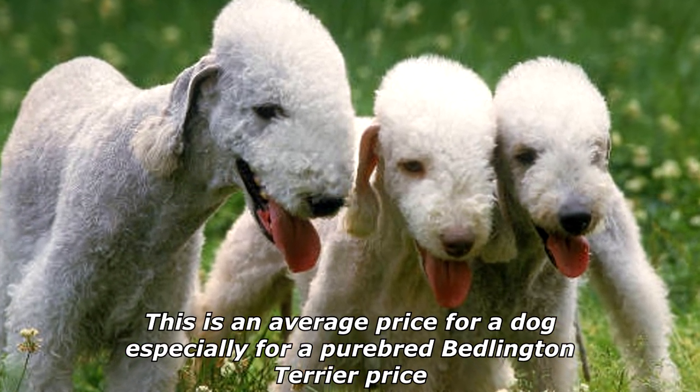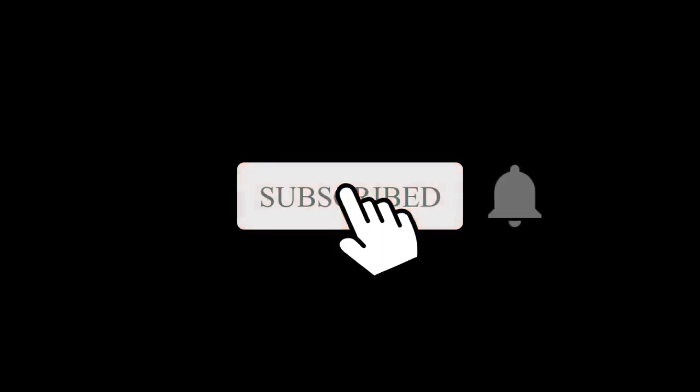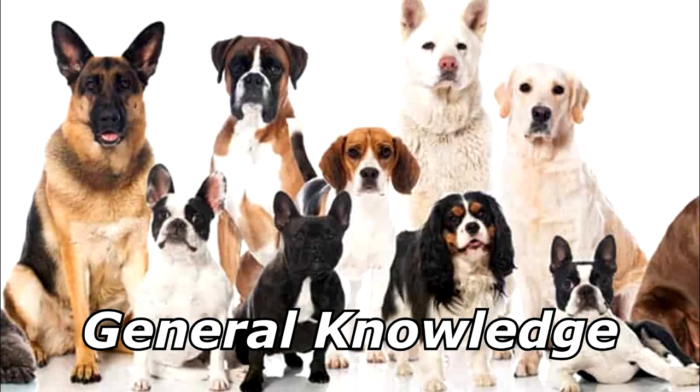What do a dog and a marine biologist have in common? One wags a tail and the other tags a whale. Thanks for watching, and subscribe for more bad jokes and general knowledge about dogs.